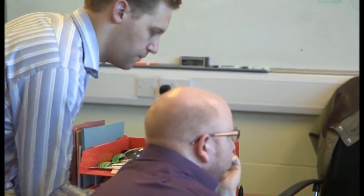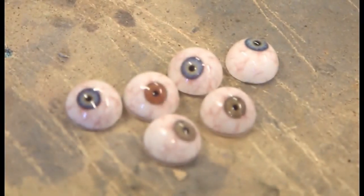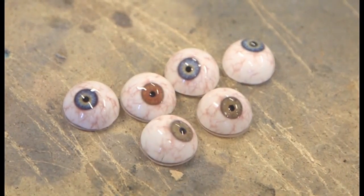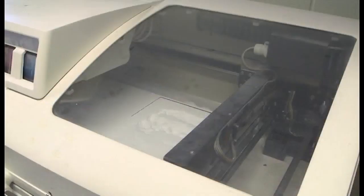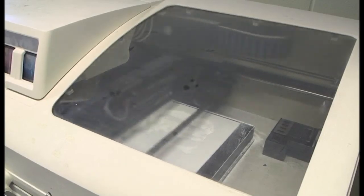Nowadays prosthetic eyeballs and the like are handcrafted, but what takes a human up to six weeks takes a 3D printer just 12 hours. The game changer for this is the developing world, because at the moment, at that kind of cost, people just go without.